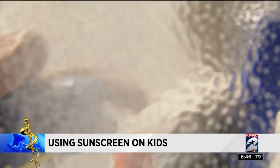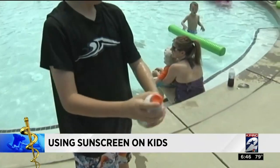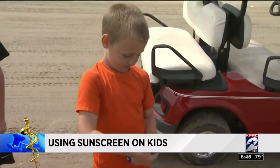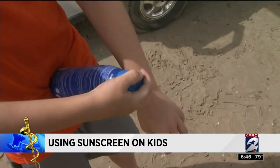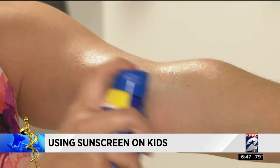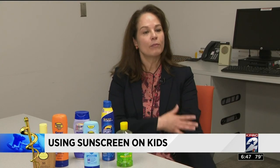Sunscreens in aerosol cans typically get less approval than creams, but Dr. McCann says it's better to have kids use this than fight about it. Apply these indoors since outside tends to blow the mist away. Don't inhale the fumes, spray a thick layer, and the key is to rub it in, because that helps improve coverage all over.